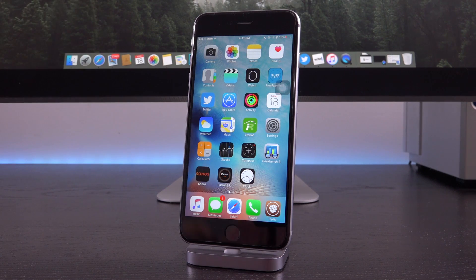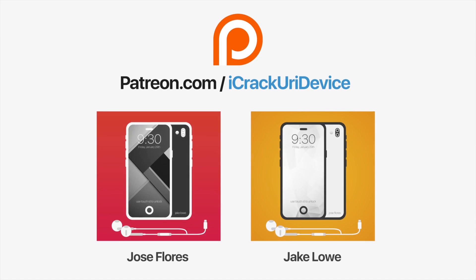Click the subscribe button below next to my channel name so you will be completely updated moving forward. Don't forget to like me on Facebook and follow me on Twitter for even more updates. Until next time, this is ICU signing out. Join the iCrackYourAdvice community on Patreon to help out the channel and to be featured in videos similar to these top contributors — click the link on your screens now if you're on desktop or check below.